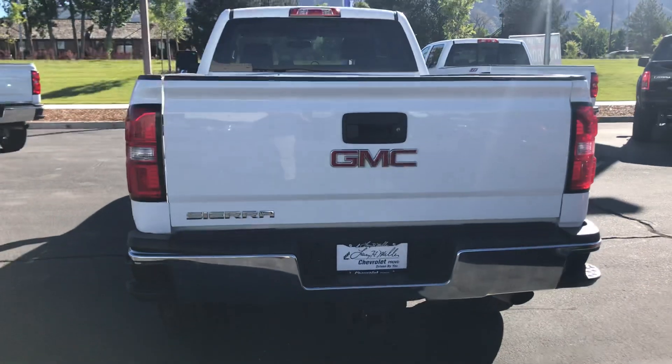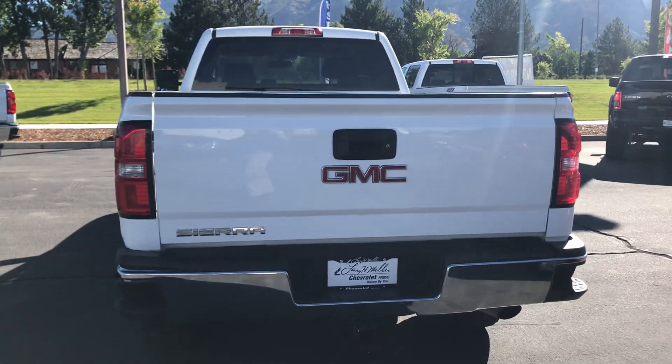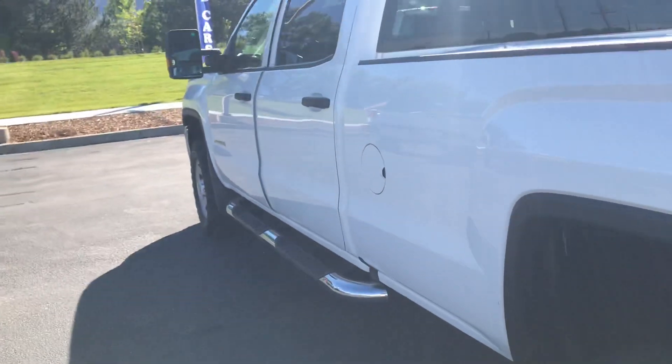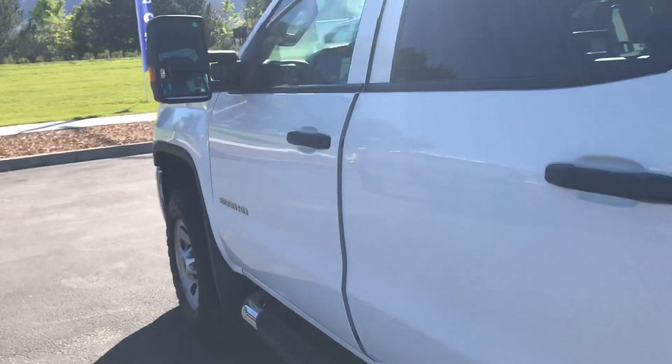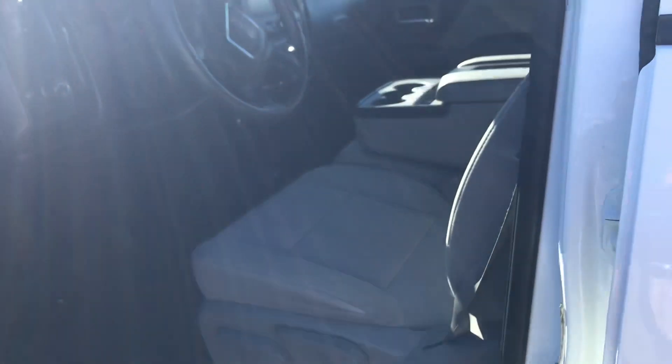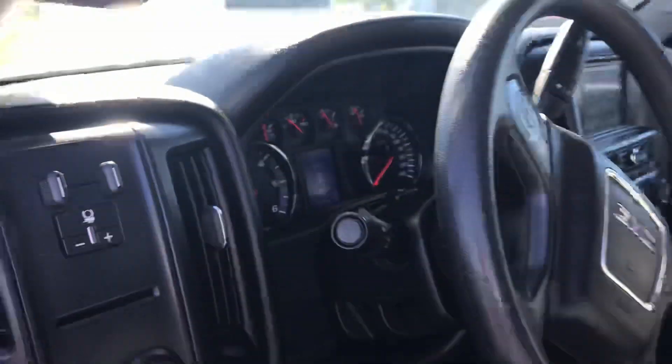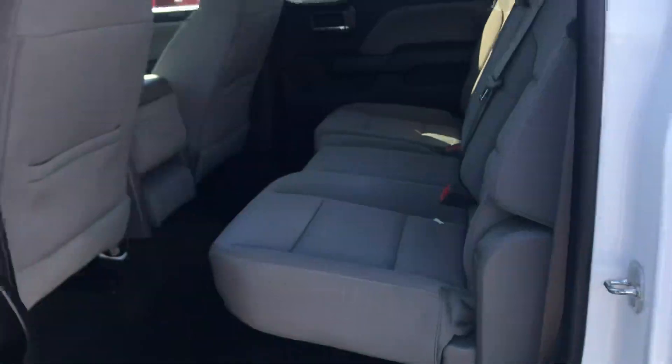I think the real selling point of this vehicle is the fact that it's only got 55,000 miles. So open the door here, give you a view of the inside. There's the miles.